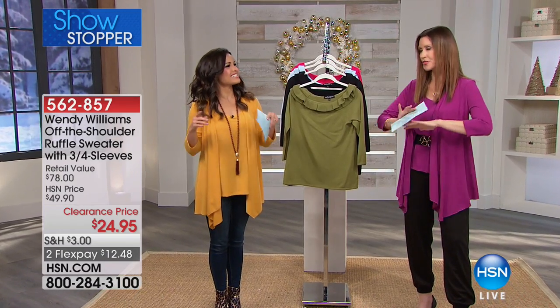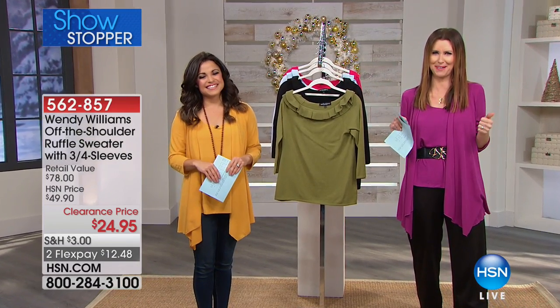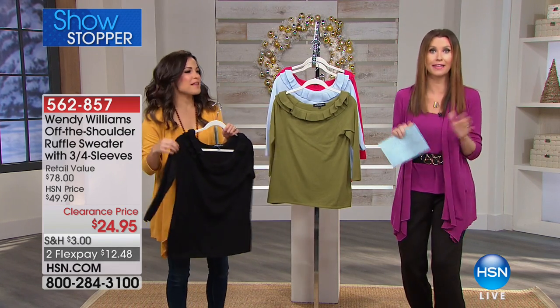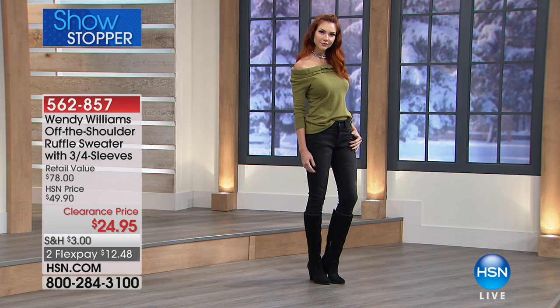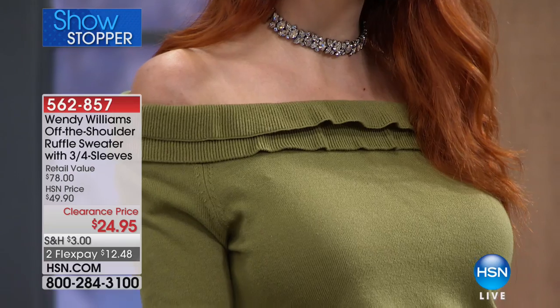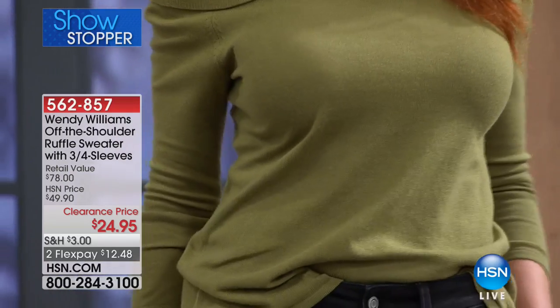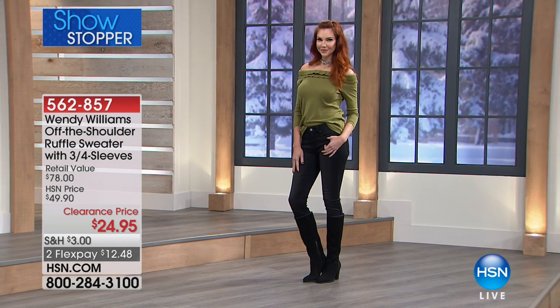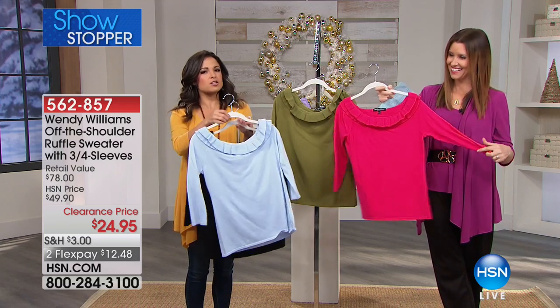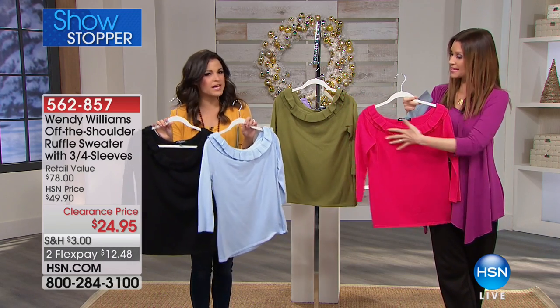A showstopper in the middle of three hours of amazing clearance — it's 50% off of the HSN price, which was already well below retail. It's $12.48. That off-the-shoulder look is so hot, but you rarely see it in sweaters because it's really tough to get it stretchy enough to stay up and not fall down. The beauty of it is you don't have to wear it off the shoulder either — you have that choice. Because of that, it's still pretty when worn up.